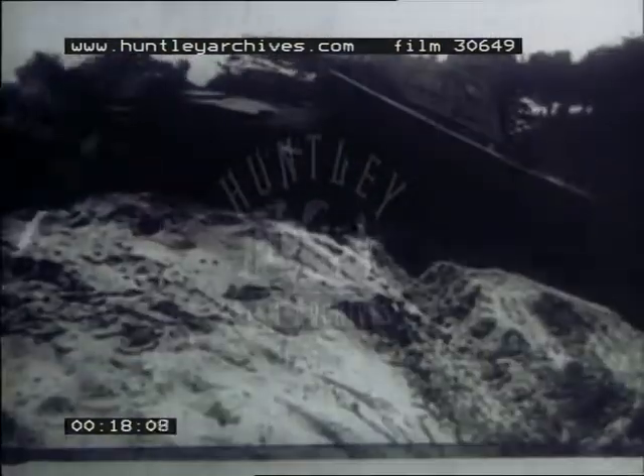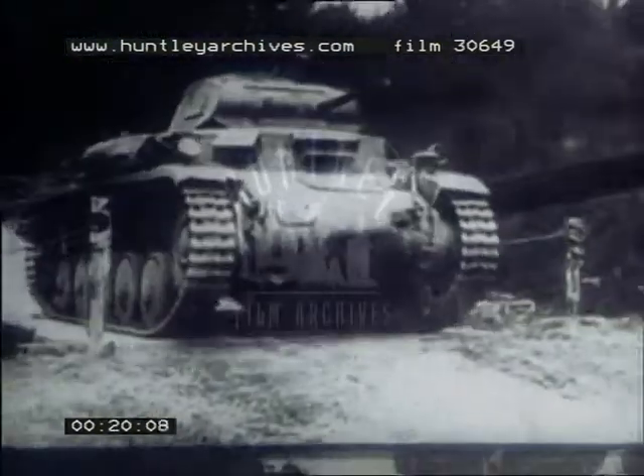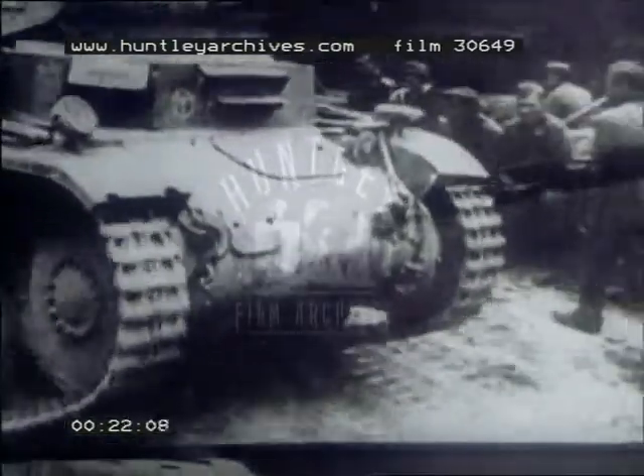Modern warfare has shown the importance of tanks in the scheme of things and the value of efficient and properly controlled defense against these sticky customers. Weapons are only as effective as the skill of the men who use them, but the anti-tank rifle in the hands of the man who knows when to fire can do immense damage to these battleships of the land.